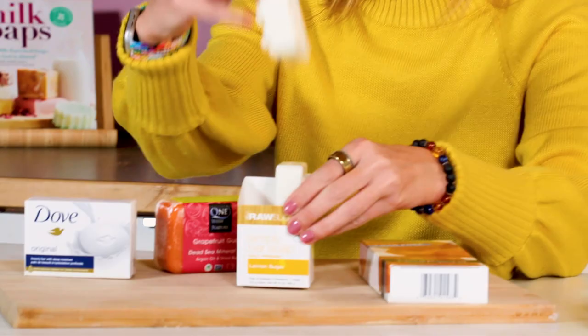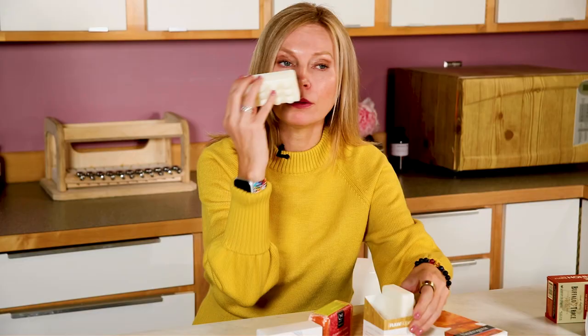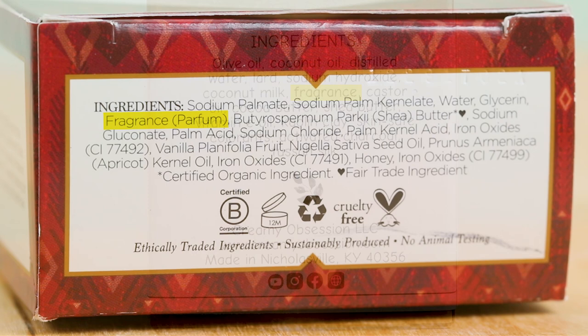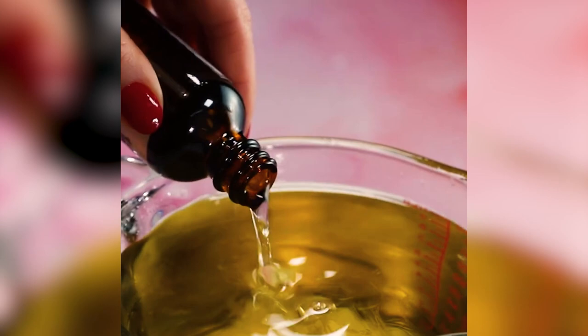When shopping for soap, another thing that plays a huge role is how it smells. The way you often see fragrances labeled on ingredients is under 'fragrance,' 'perfume,' or 'parfum.' You usually won't see individual fragrance ingredients called out, and why is that? Fragrance oils fall under something called trade secrets. The Fair Packaging and Labeling Act says that if something is a trade secret, it does not need to be listed on the ingredients.